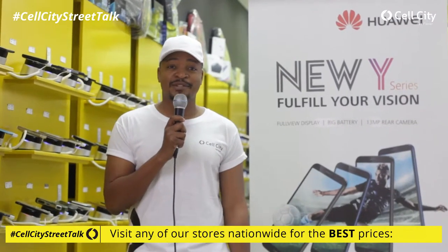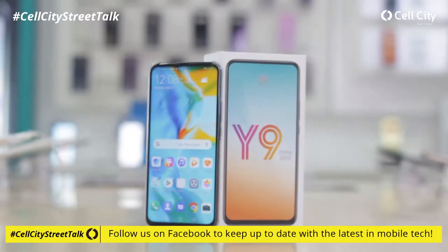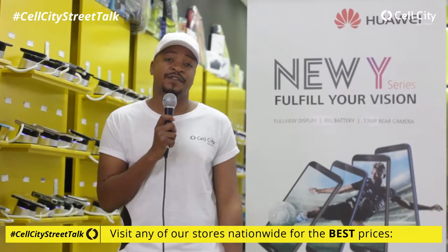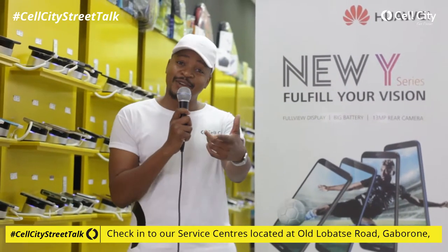What's up everybody, welcome to yet another exciting episode of the Cell City Street Talk. My name is Nick Bonte, and today we are at the Cell City store in Airport Junction. We're talking all things Huawei Y9 Prime 2019. When we preview a cell phone, we check out a few features and get some people to interact with the phone to find out if it's the phone for them. Are you ready? Let's do it!